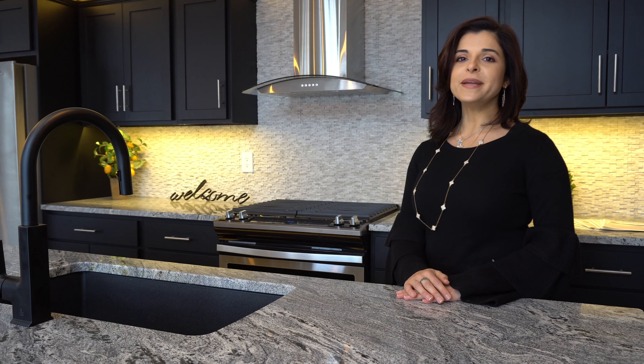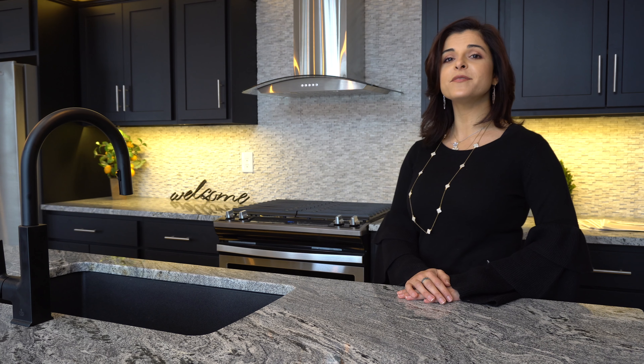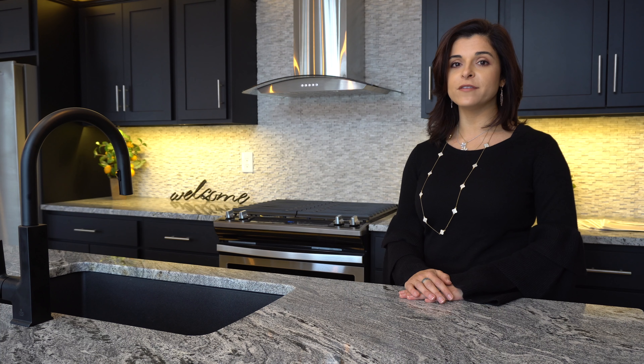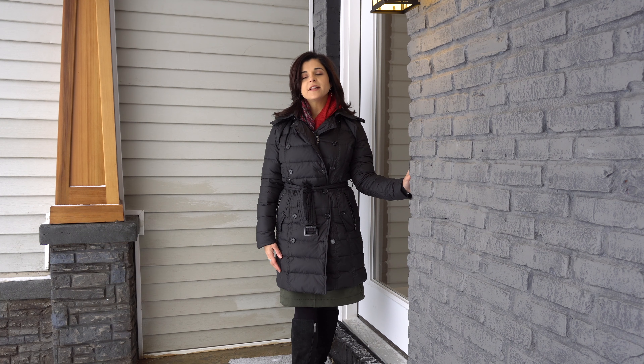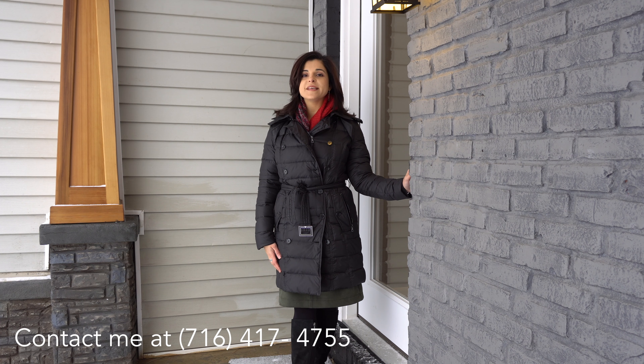Hi everyone, I'm Inaz Lateef with Hunt Real Estate here at 9281 Tonawanda Creek in Clarence. For viewing or any questions, you can call me at 716-417-4755.